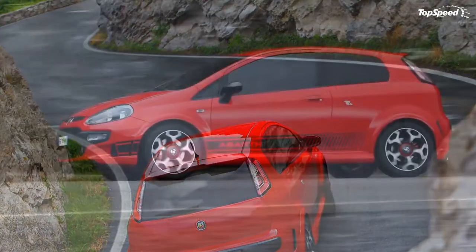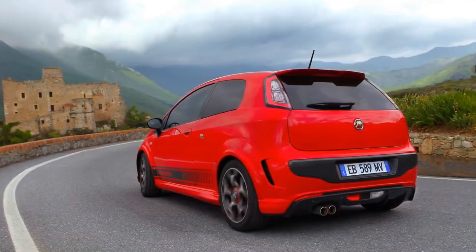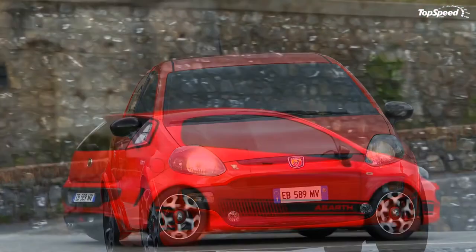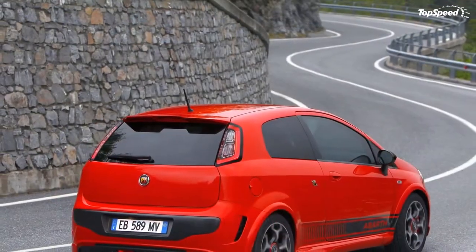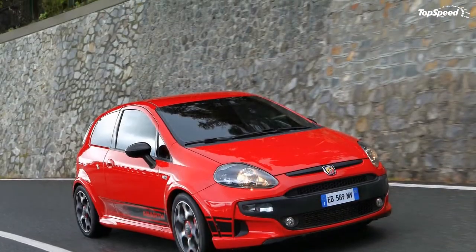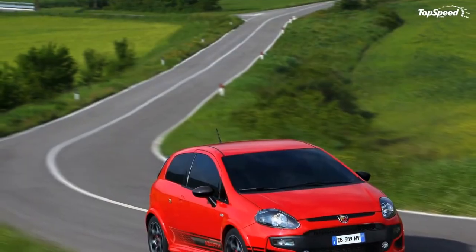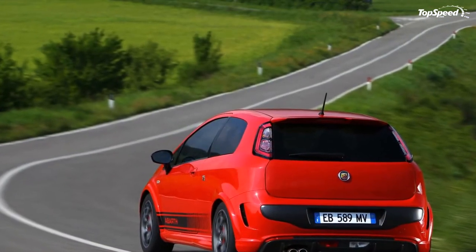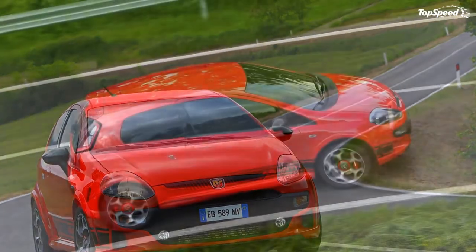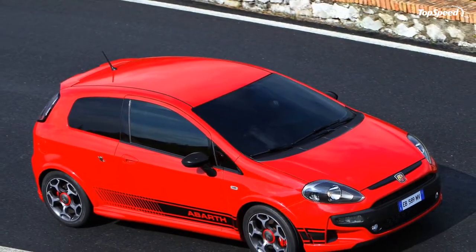The Abarth philosophy combines both performance and safety. TTC is the key to the car's active safety, improving torque transfer to the wheels and guaranteeing excellent handling on bends, making fast driving safer and more fun. TTC is a differential locking system that uses the mechanical differential as a reactive element, controlling torque via the braking system and ESP sensors — wheel speed, steering angle, yaw — and activates automatically in sport mode.